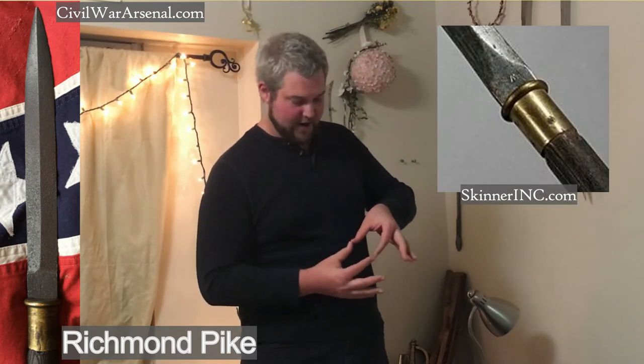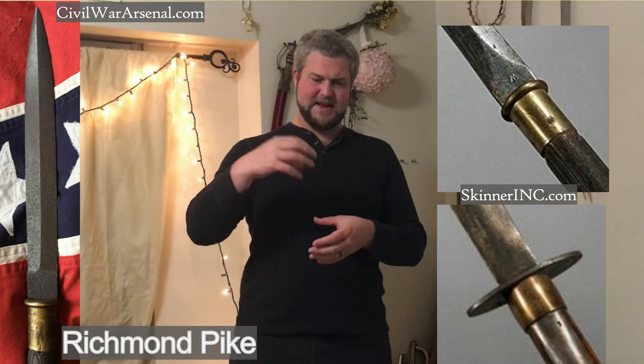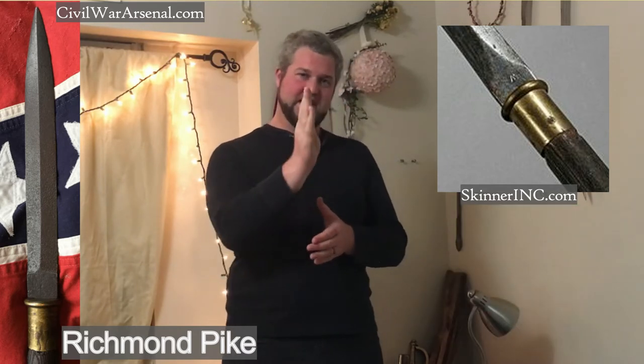Another type of pike I like talking about is called the Richmond pike. This Richmond pike has a couple of mysteries behind it. One of them is that I can't seem to find any research on it — every time I try, it links me back to the Georgia pike, which is very similar. The Georgia pike and the Richmond pike are both very simple, but the Richmond pike has a guard on it that's actually round compared to the Georgia pike's oval guard. It actually looks more like an end cap with a hole cut in it for the blade to come through.